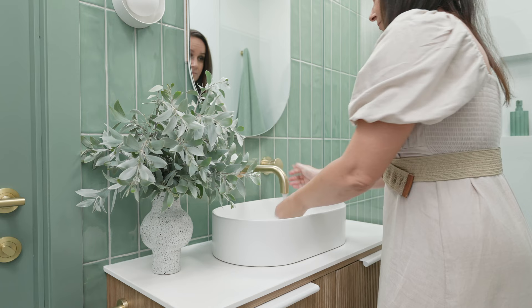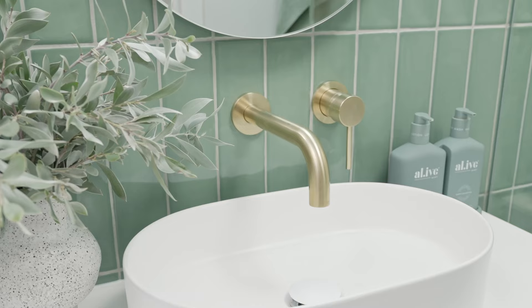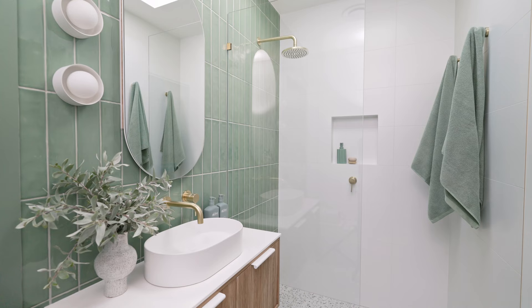In this bathroom we've also gone for brushed brass tapware, just like we have throughout the rest of the home. This is by Yabby Tapware.